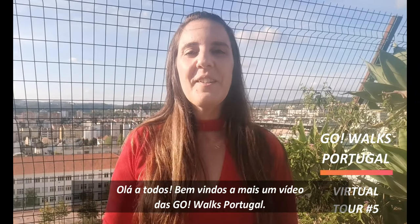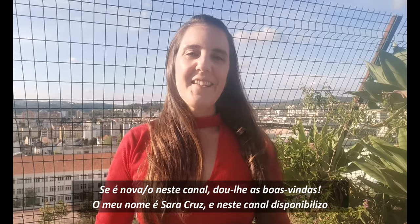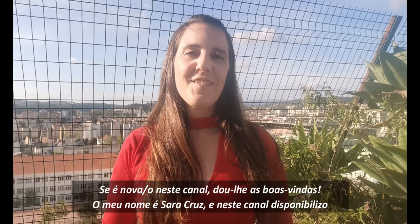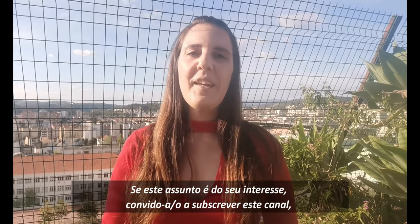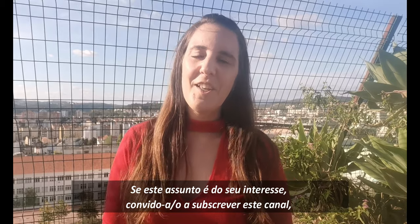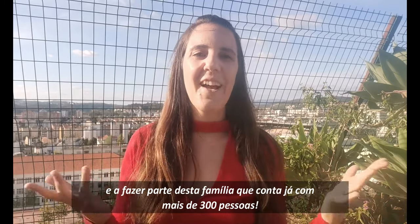Hello everyone! Welcome to another video from GoWalks Portugal. If you are new to this channel, I welcome you. My name is Sara Cruz and in this channel I make available weekly videos about my beautiful country Portugal. If this topic is of any interest to you, I invite you to subscribe to this channel and be part of this family that already has more than 300 people.